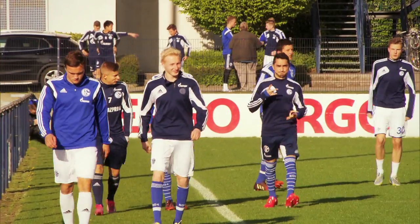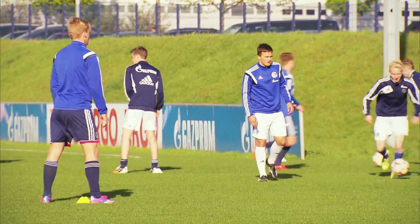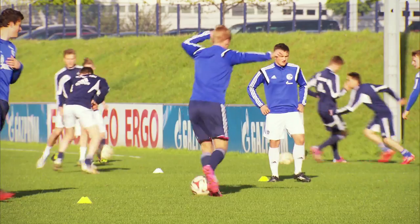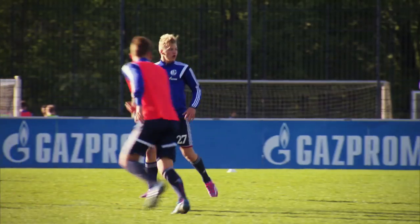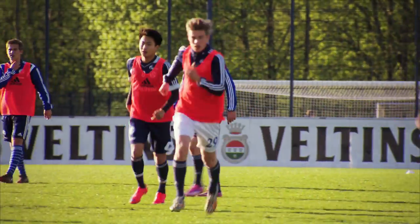Schalke's youth academy is nicknamed Die Knappenschmiede, or the Miner's Forge. In recent years, it's become one of Germany's most productive football factories. Much like the model adopted by Spanish club Barcelona, Schalke's academy places a big emphasis on tactical training. However, the coaches also embrace each player's individual strengths and push them to find their own distinct style.